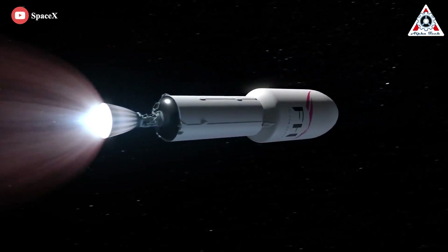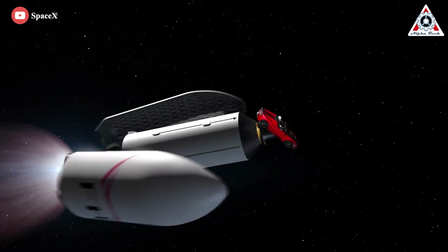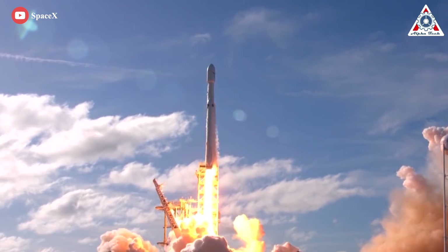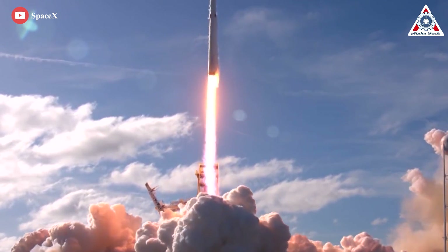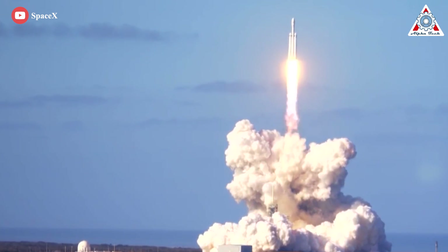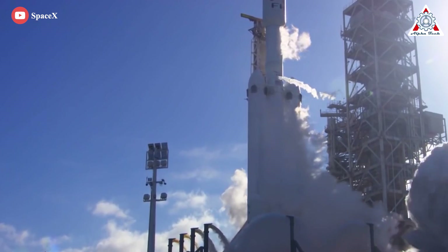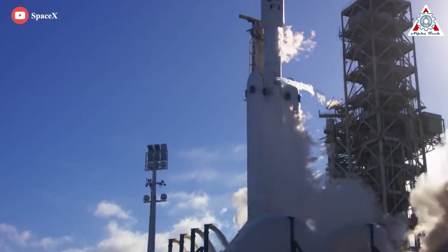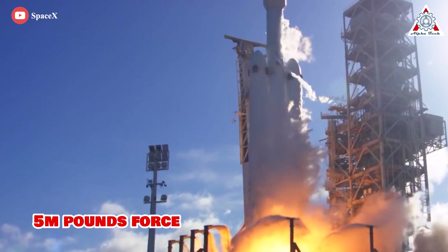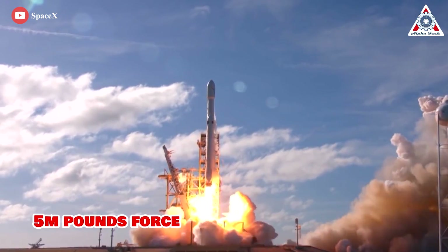Falcon Heavy can put really big things in orbit or take smaller things to a very high energy stage, which makes them able to reach the outer planets, French says. Falcon Heavy is able to carry more than 63 metric tons to low Earth orbit, a few hundred miles above the planet, or more than 16 metric tons to Mars. The 27 engines on the first stage working together are capable of over 5 million pounds of force — 22,819 kilonewtons — and that's a lot of thrust at liftoff.